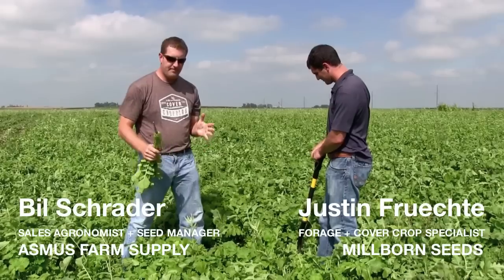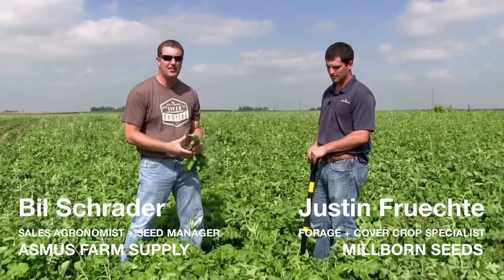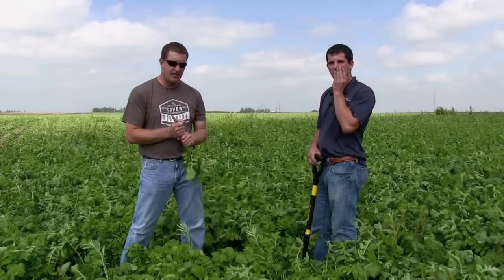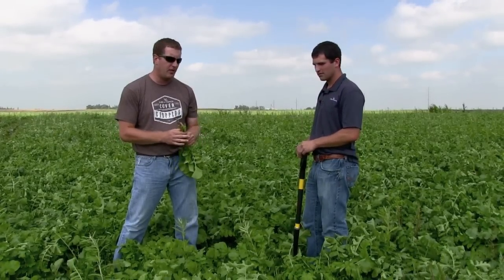So in this area, this spring of 2013, we had a tremendous amount of prevented plant acres. I got in contact with Justin and he helped formulate the nutrient builder mix for us. We thought it really focused in on some of the needs of what we want to do.